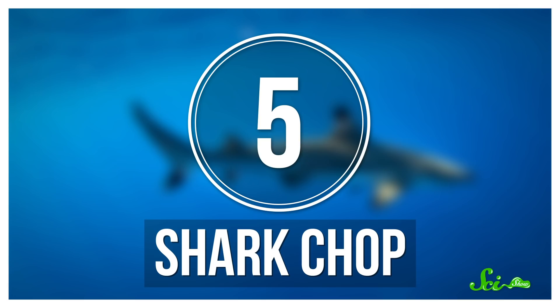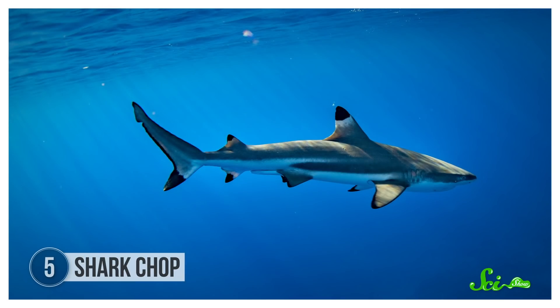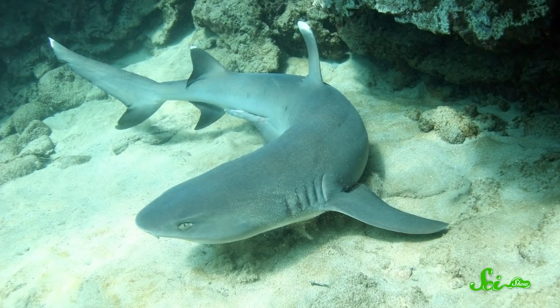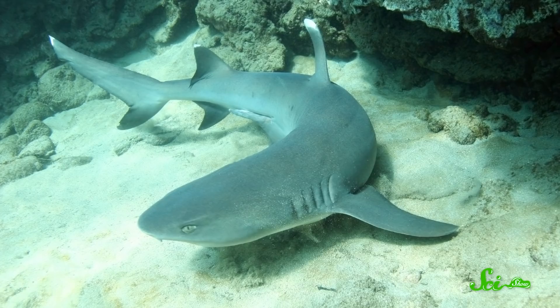Some orcas have bigger fish to fry — or stun — because orcas have figured out that sharks are delicious. Some orca populations may even risk wearing their teeth down to nubs on rough shark skin in order to chow down as often as possible. Some orcas consume as much of the shark as they can, while other populations appear to know a little something about shark anatomy and only go after their nutrient-packed liver, leaving liverless carcasses scattered on the sea floor.